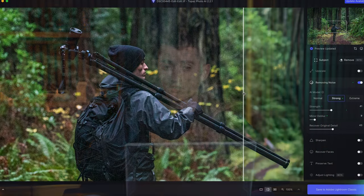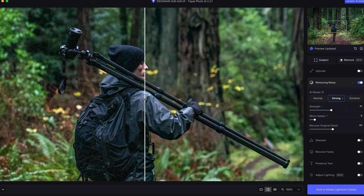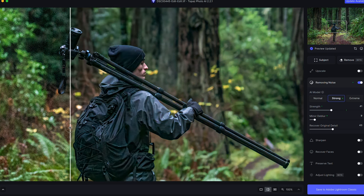Earlier in 2023, I mentioned that I thought Topaz Photo AI was an absolute essential for all photographers. Having the ability to fix imperfections in your images after the fact, in addition to being able to upsize your photos, is such a powerful tool to have in your tool belt. I haven't made a video covering Photo AI in quite some time, and I wanted to address the software in 2024 and talk about if Photo AI is still worth purchasing.